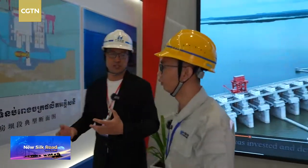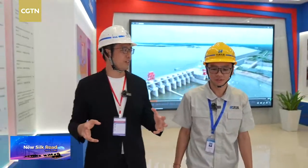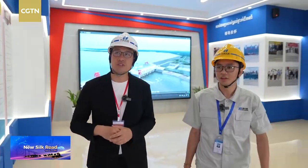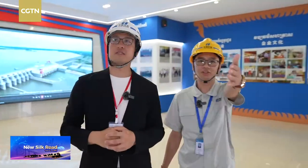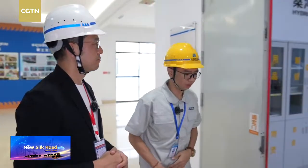Next we can go to the control center. Every day, because it's a huge project, we need smart people to control this project. So here is the control room and the SCADA system — our equipment for the hydropower plant.